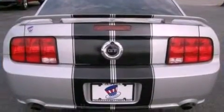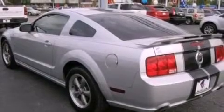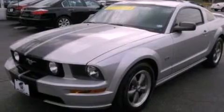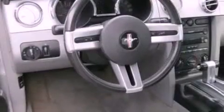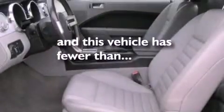Features include a multi-link rear suspension, aluminum wheels, a multi-disc CD player, tinted glass, traction control, a passenger side airbag, door reinforcement beams, a powered driver's seat, and this vehicle has less than 46,000 miles.